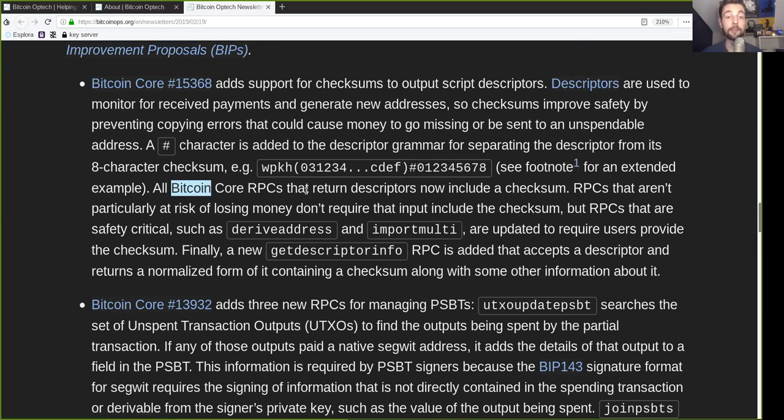All Bitcoin Core RPCs that return descriptors now include a checksum. RPCs that are not particularly at risk of losing money don't require that input includes the checksum, but the RPCs that are safety critical, such as derive address or import multi, are updated to require users providing such a checksum. Finally, a new getDescriptorInfo RPC is added that accepts a descriptor and returns a normalized form of it containing a checksum along with some other information about it.